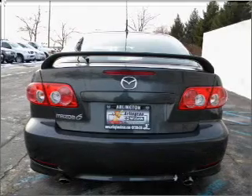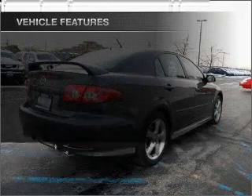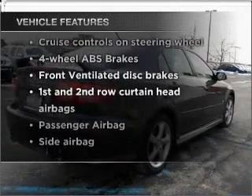Brake safely with the anti-lock braking system. There's nothing like a sunroof on a nice day. And with these notable features, you won't want to miss out on the opportunity to own this amazing vehicle.